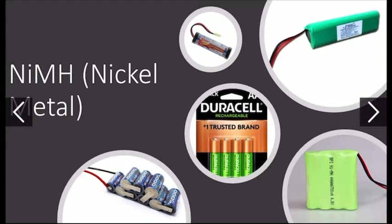These are nickel metal batteries. These batteries are rechargeable and commonly used in shark vacuums, tool packs, or simply a remote for your TV. They are often green, which is an easy way to tell that they are nickel metal and rechargeable.